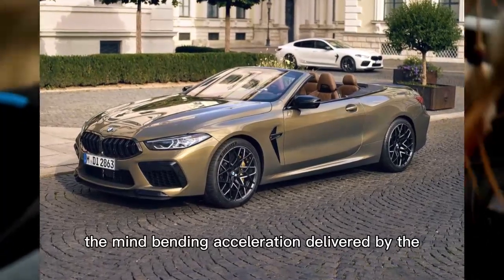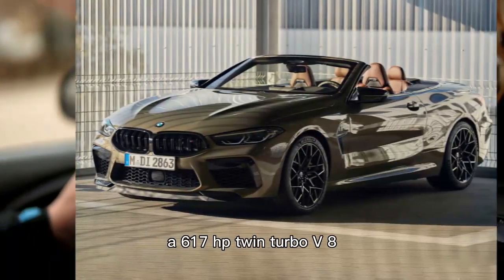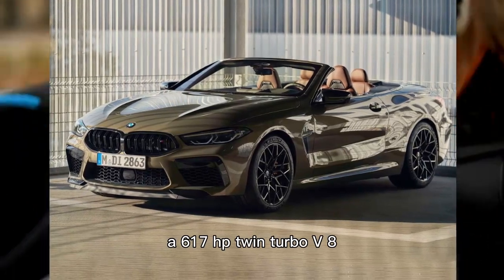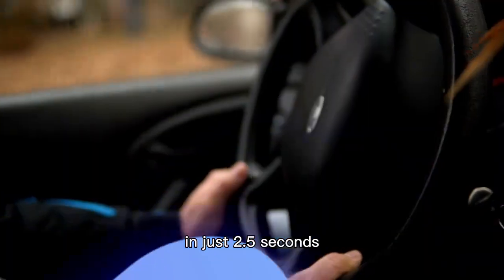2023 BMW M8. The mind-bending acceleration delivered by the BMW M8's 617HP Twin Turbo V8 is strong enough to get the car to 60 mph in just 2.5 seconds.